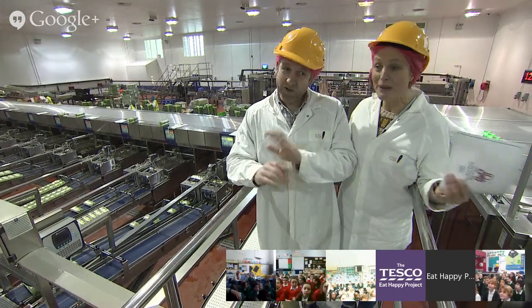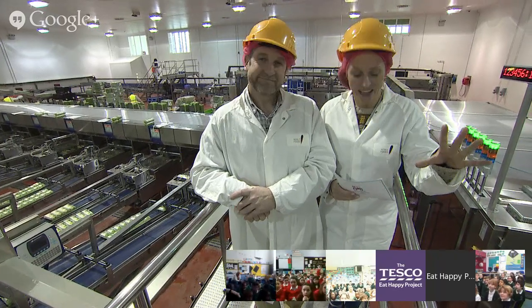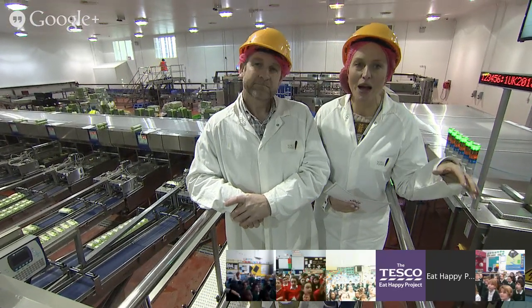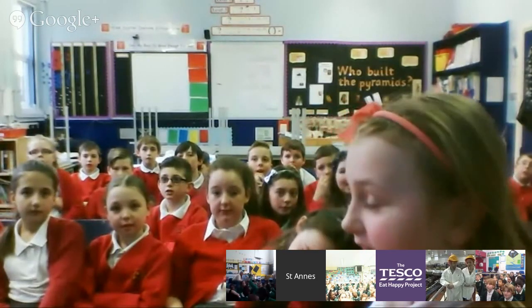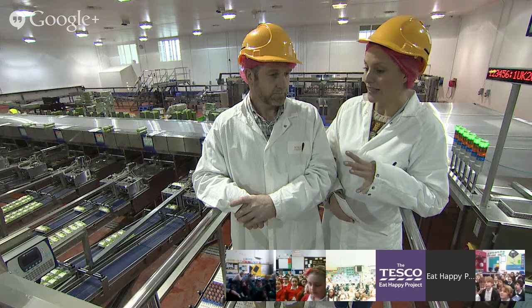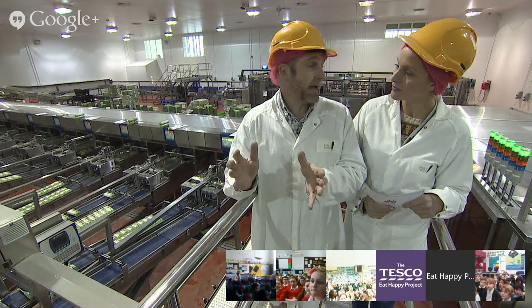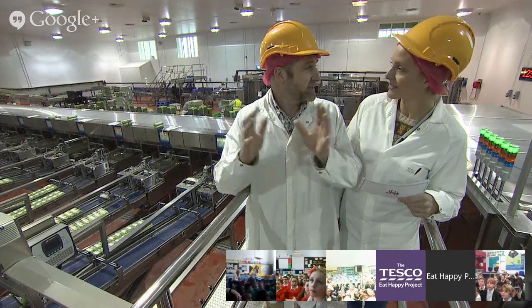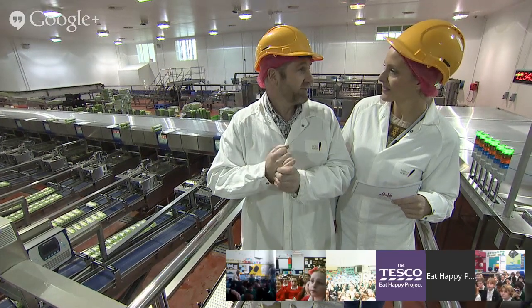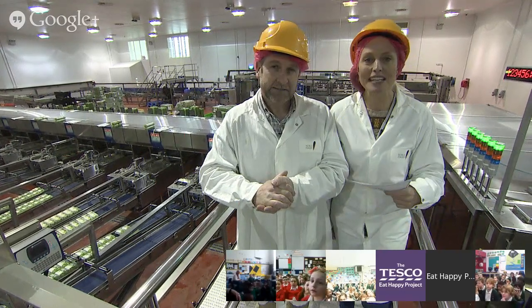Thank you so much for showing us around JP - how exciting was that! Let's go to St Anne's Primary School for questions. First question: how many eggs does each hen lay each day? A hen lays one egg every 27 hours. They normally lay a clutch - they can lay an egg for 20 days and then have a day off. Normally 95% of JP's birds are laying an egg every day, and every chicken will lay about 325 eggs in its lifetime. That's a lot of eggs!